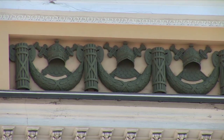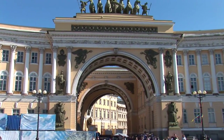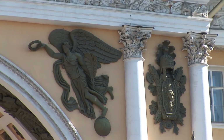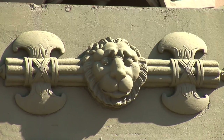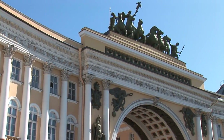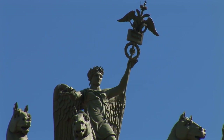Curving an incredible 580 meters around the south side of the square is the General Staff building of the Russian Army. The two great blocks are joined by a triumphal arch over Boshaya-Morskaya-Ul. The arch is topped by the chariot of glory drawn by six horses, a monument to the Napoleonic Wars.